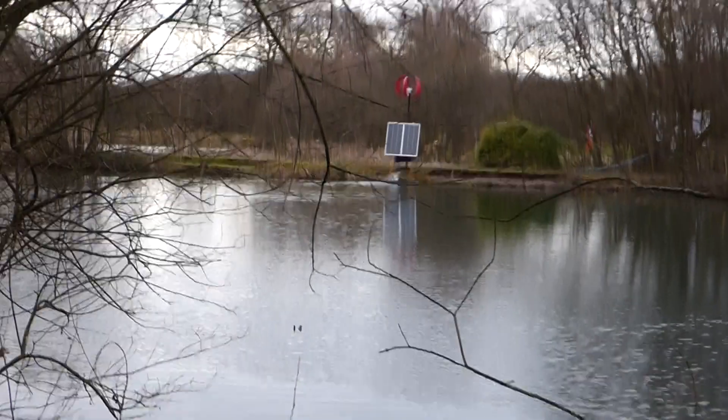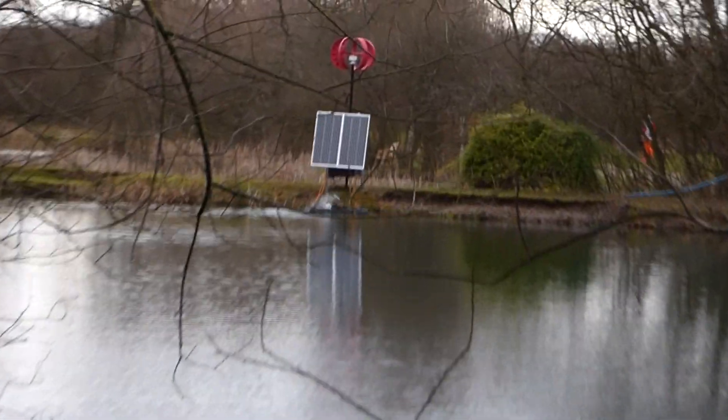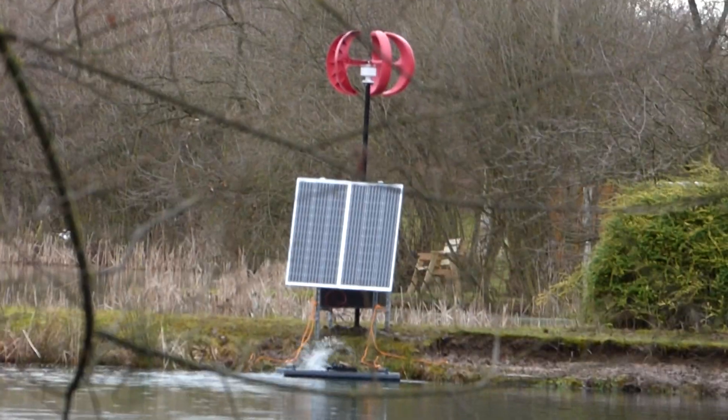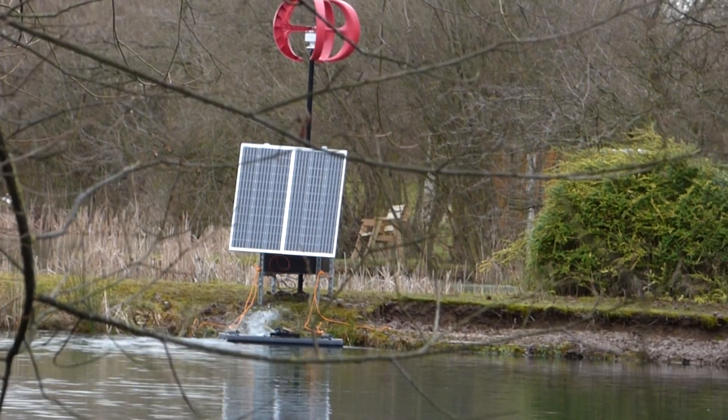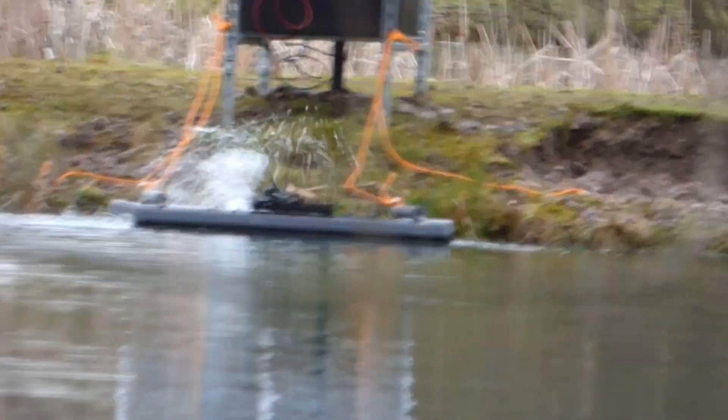Hi, this is Dave at Hawthorne Lakes. There is the aerator and the pump, everything working. There's a wind generator at the top, two solar panels, and there is the aerator.